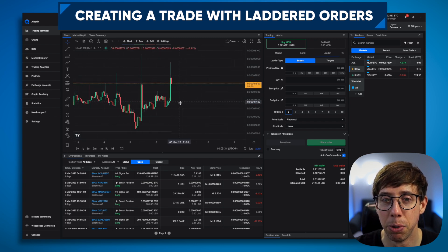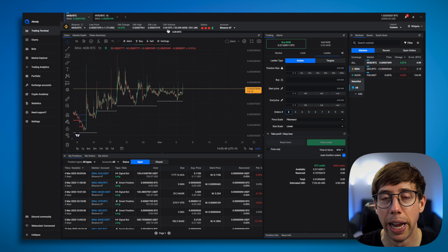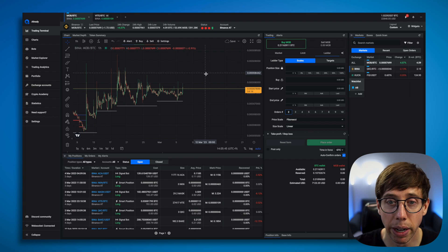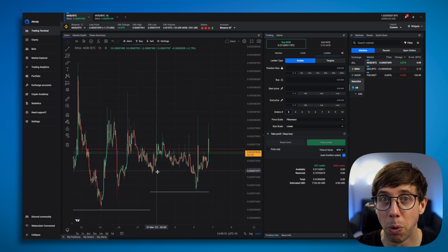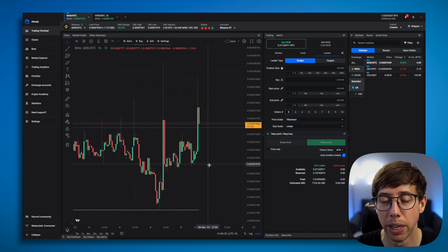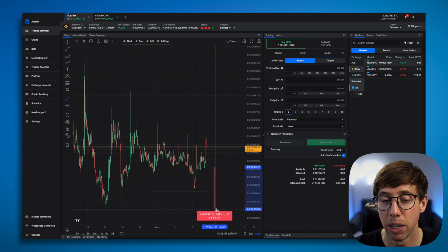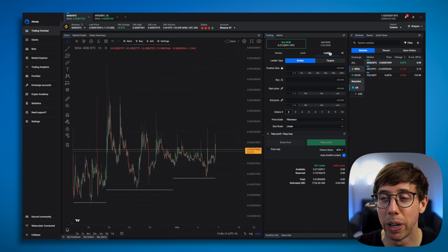Let's go ahead and set up a trade for MOB/BTC, because this one is making some good moves and I want to trade it. I need to take a look at the trading volume and make sure I have enough BTC. So I'm going to make a trade for MOB. I'll give myself a little more screen real estate. I want to go ahead and place my entry and my exit. I think this one has already done its little pump. It did a little wick down, so I'm going to wait and cast an order right about here. But I think it could go lower — and the cool thing is I can create a ladder.